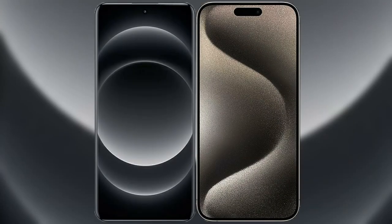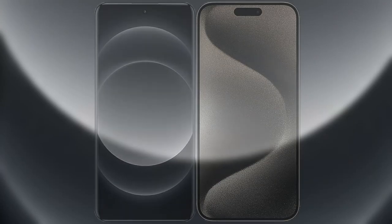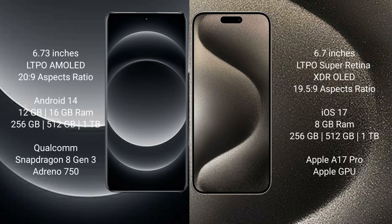I will compare the new Xiaomi 14 Ultra with iPhone 15 Pro Max. Xiaomi 14 Ultra comes with a 6.73 inches LTPO AMOLED display. iPhone 15 Pro Max comes with a 6.7 inches LTPO Super Retina XDR OLED display.